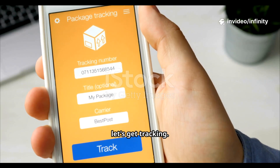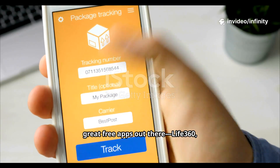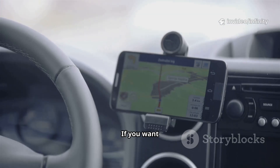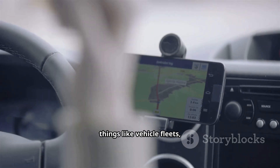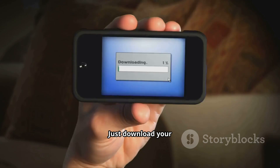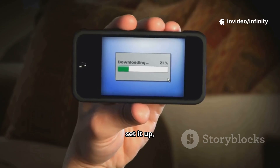Now let's get tracking. There are some great free apps out there: Life360, Google Find My Device, GeoTracker, and Glimpse. If you want something more business-grade for things like vehicle fleets, check out TrackR GPS Tracker Pro. Just download your app of choice, set it up, and you're good to go.